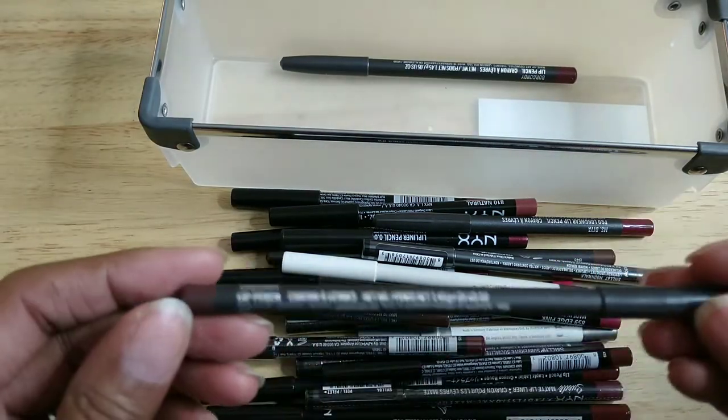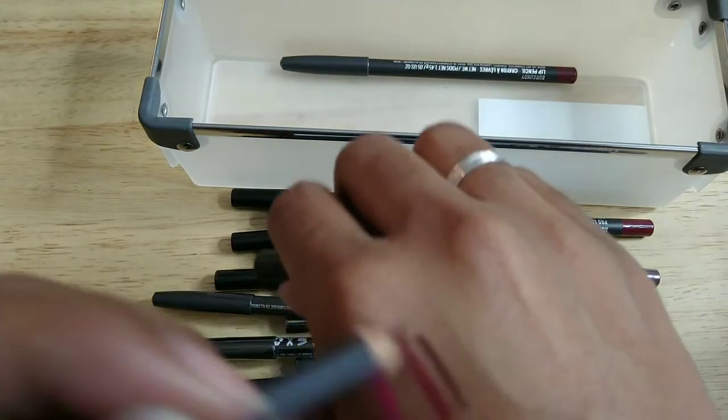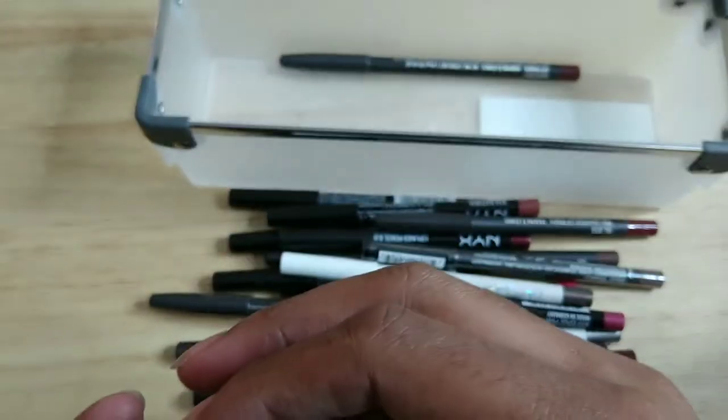This is also from MAC — Chestnut. You've seen this a hundred thousand times on YouTube. That's what it looks like on me, and again I'm keeping it.